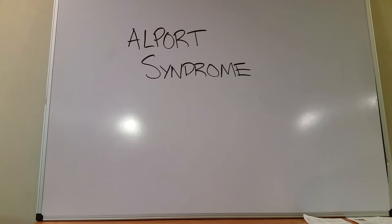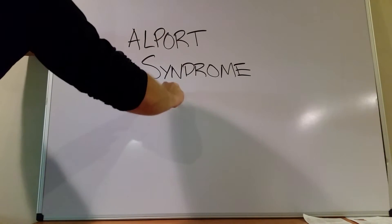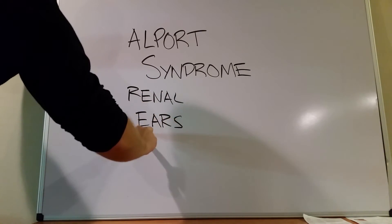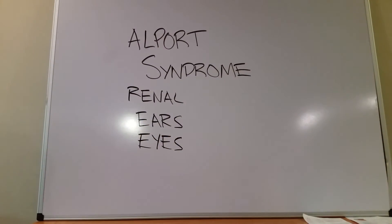If you have a mutation in that collagen, the places in the body where that type of structure is predominant are going to have problems. So in Alport syndrome, you really see it a lot in places like the kidneys, the ears, and the eyes — that's where type 4 collagen is very predominant, which will make more sense when we talk about the main symptoms associated with Alport syndrome.